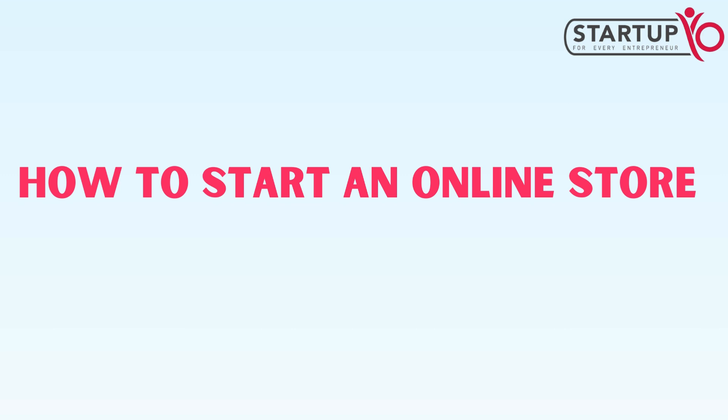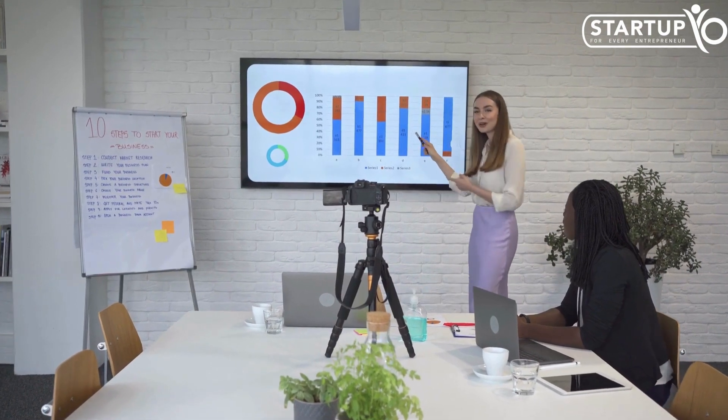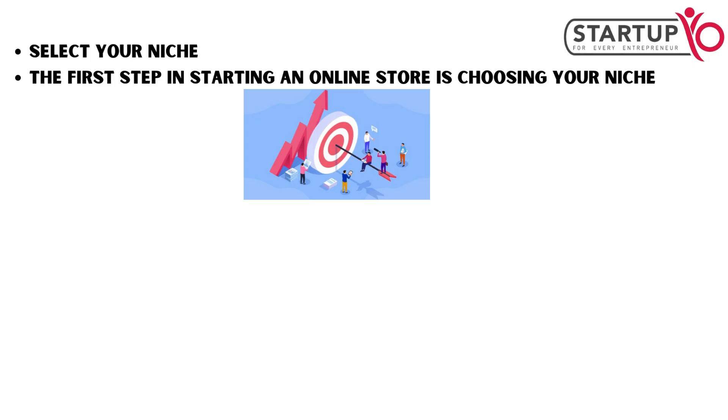How to start an online store? In today's digital age, it's totally possible to turn your hobby or passion into a fantastic online business. Here are 10 steps to start an online store. The first step is choosing your niche.